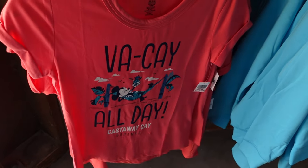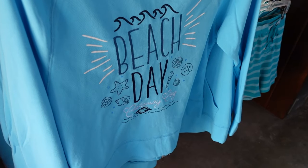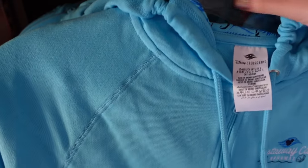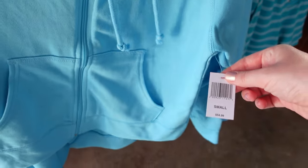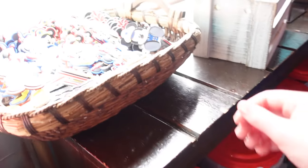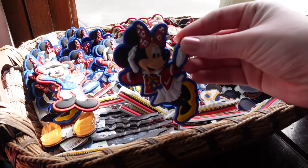'Beach Day Castaway Key' - I'm guessing this is a zip-up. It is a zip-up! That one's $54.99. There are also some shorts, and some magnets - though we won't show those as we've already seen them on the ship.